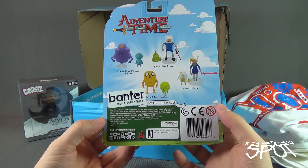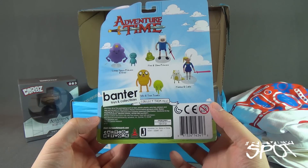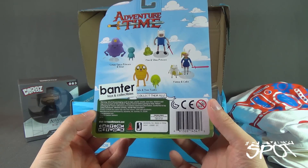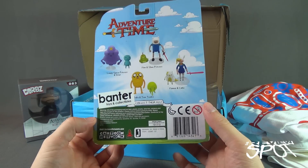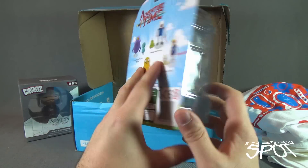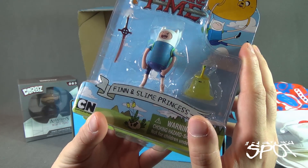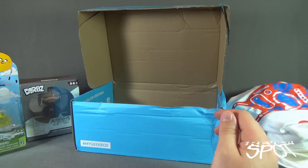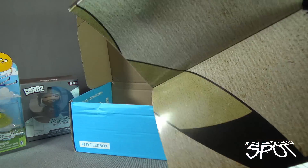Other figures available are the Lumpy Space Princess and Brad, Finn and Slime Princess, Fiona and Cake, and Jake and Tree Trunks. I actually didn't even know these existed. The figures look actually pretty decent articulation-wise — even the little knees have articulation. Very cool, I like those.